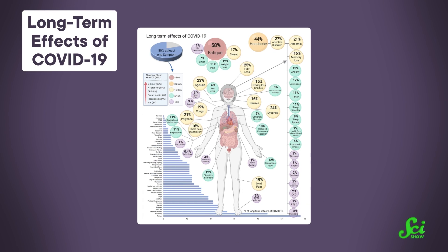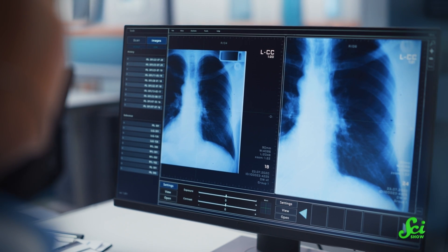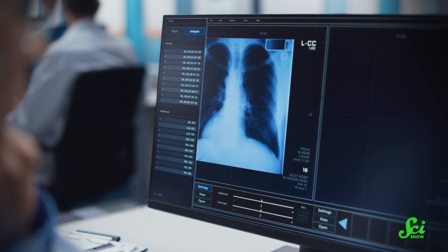Symptoms of Long COVID vary dramatically between individuals, but depending on who you ask, it's defined as experiencing signs of illness somewhere between four weeks and three months following infection with the SARS-CoV-2 virus. These effects can be devastating and have dramatic effects on a patient's quality of life, including their ability to work. There's a flurry of interest in this topic, and you can find scientists looking at everything from the heart, to the brain, to the lungs, to everywhere. But a few research groups are thinking smaller — way smaller — down to the fine print and the genes that dictate our response to infection.